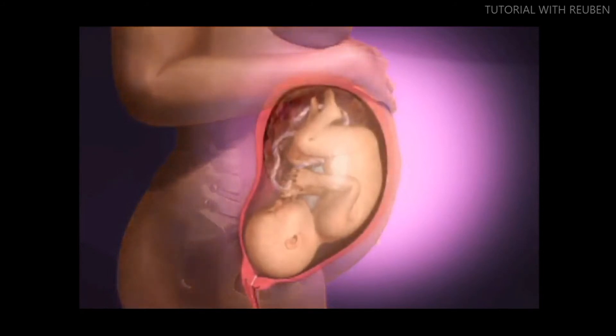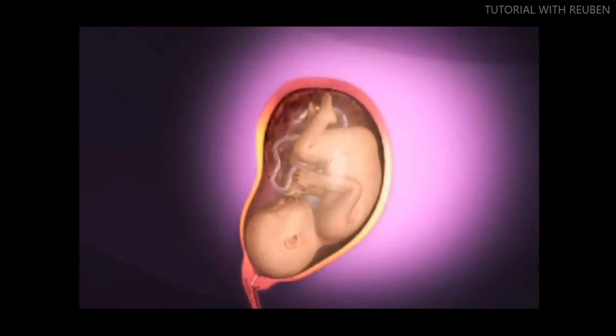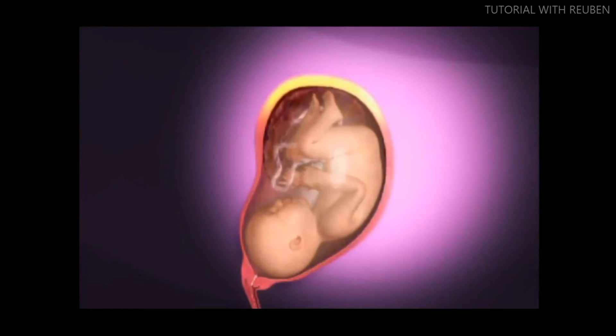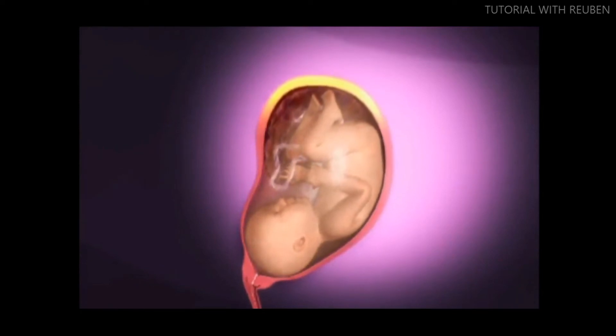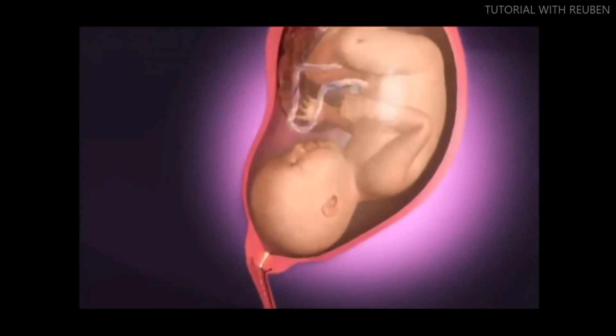True labor contractions are rhythmic and painful, and grow consistently stronger as the long vertical muscle bands of the uterus tighten. They pull the cervix open. The strong muscles at the top of the uterus push down and release.